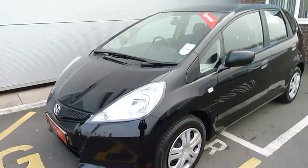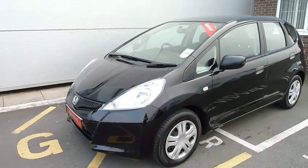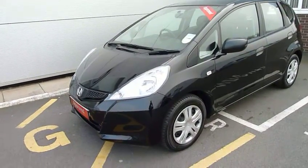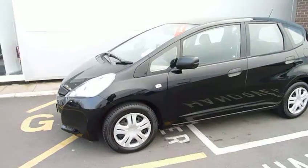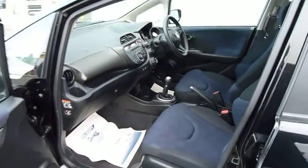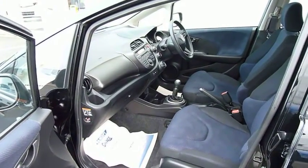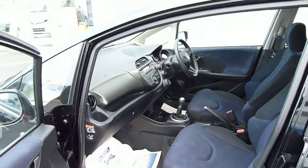Good morning and welcome to JT Hughes Honda at Telford. My name is Harvey and today we have a very nice Honda Jazz 1.2 S with air conditioning, finished in metallic black, with a blue-black interior. This is the 1.2, 1200 S, 100 brake horsepower engine with air conditioning.